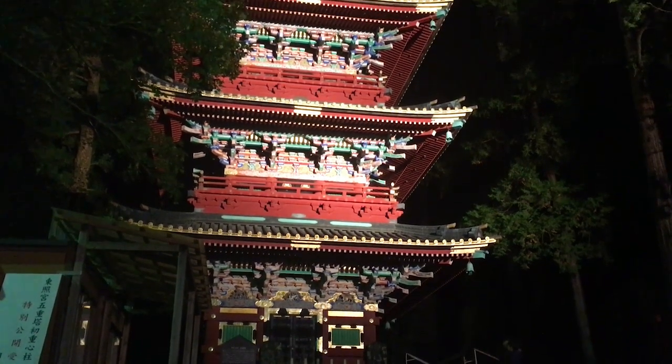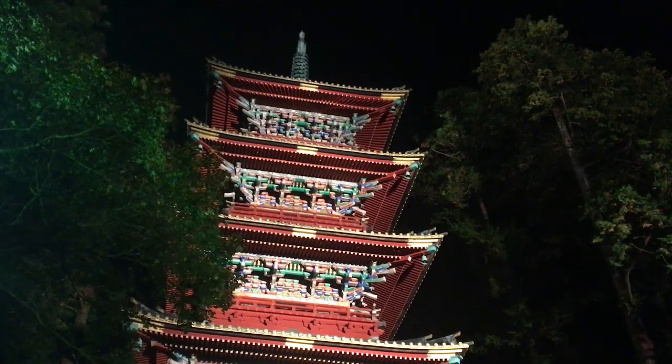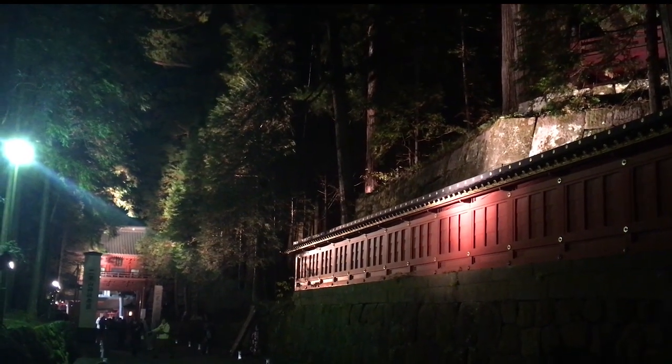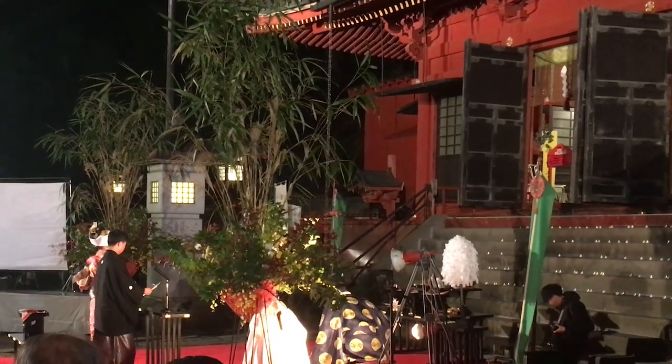The largest gate and pagoda were lit up at night, but Nikko Toshogu wasn't open when we went there. We walked over to the west and found another small market.